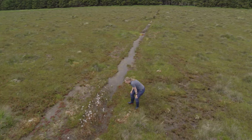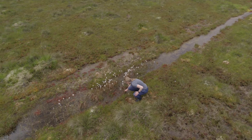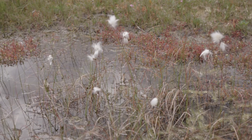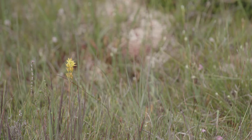Here we have an area of blanket bog that was never planted. This habitat is still in really good condition with lots of the species typical of bogs, such as bog cotton, sphagnum mosses, and bog asphodel. This is what we hope to restore in many parts of the site.